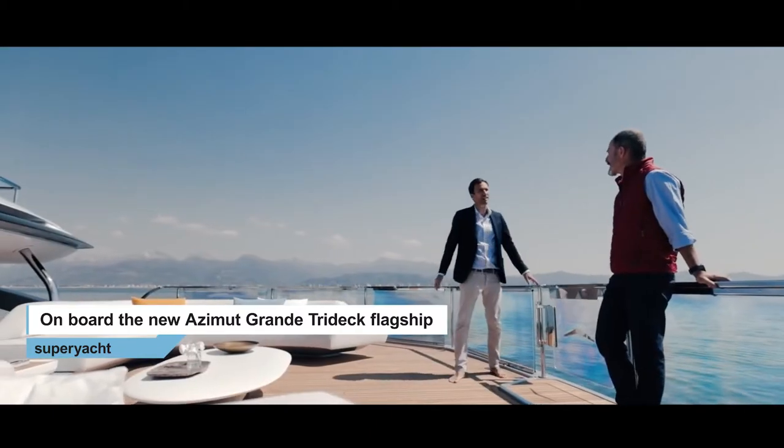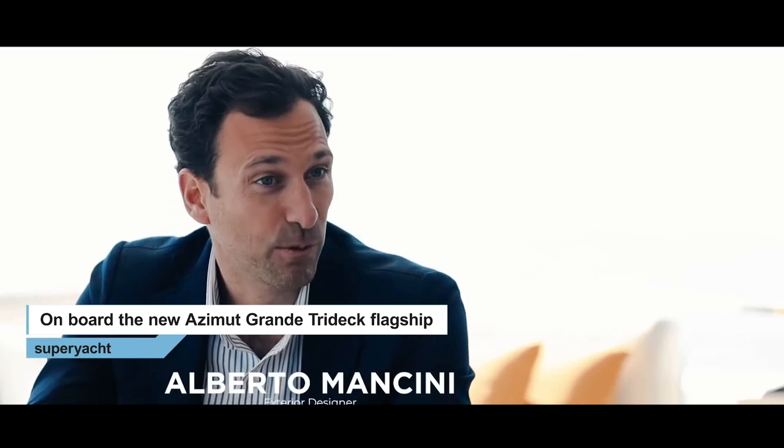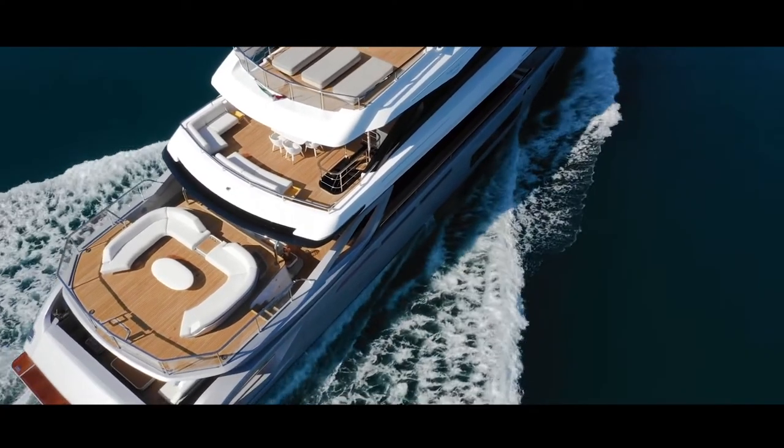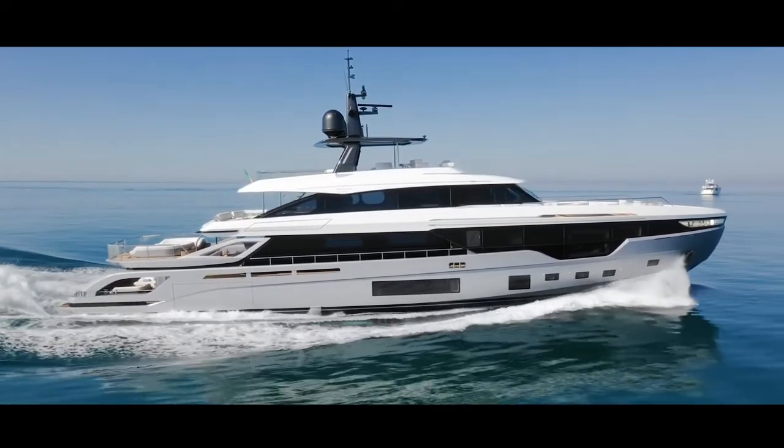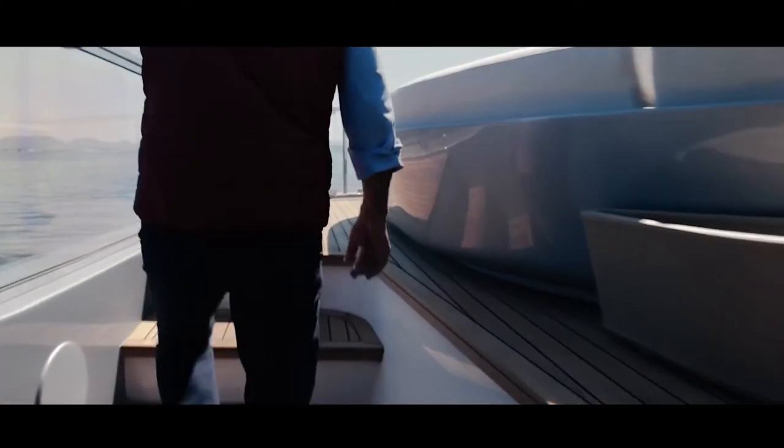When Azimut Benetti asked me to design the Azimut flagship, the Tridec, I started sketching a nice looking yacht but it was not enough. So I decided together with my design team to focus our energies on the layout. We designed a cascading terraces effect, starting from the sun deck to the sea. The main deck is not just the classic conventional deck, but is divided into two areas at two different levels — a main area and a patio dining area, more protected, divided by four steps to the aft-rise terraces overlooking the sea.